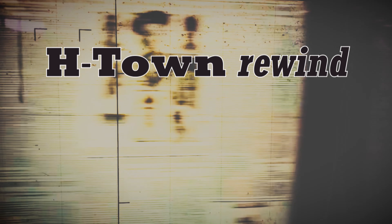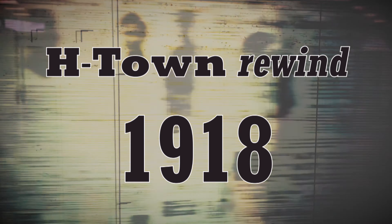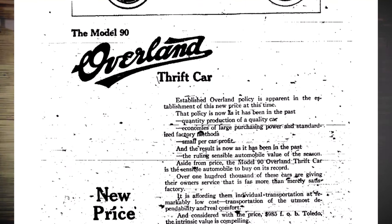In today's H-Town Rewind, we're traveling back to 1918, 100 years ago today, when for the low, low price of $985, you could be the owner of a 1919 Overland Model 90.